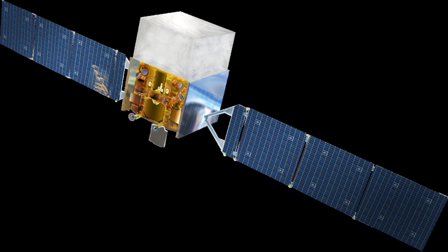Launch occurred successfully on 11 June 2008 at 16:05 UTC aboard a Delta 7920H-10C rocket from Cape Canaveral Air Force Station Space Launch Complex 17B. Spacecraft separation took place about 75 minutes after launch. Fermi resides in a low Earth circular orbit at an altitude of 550 km and at an inclination of 28.5 degrees.